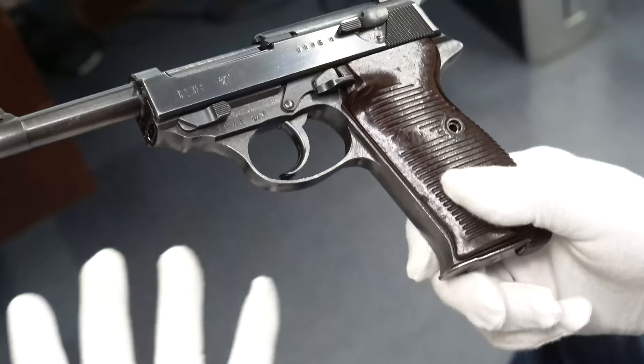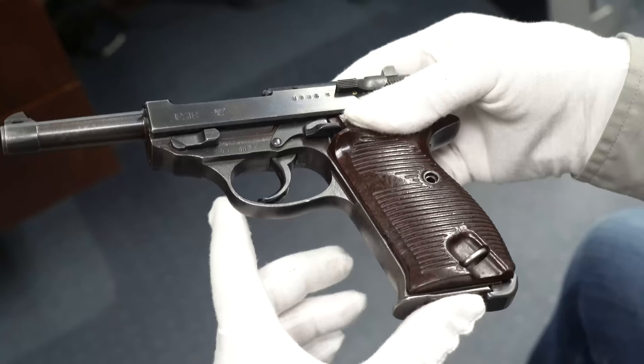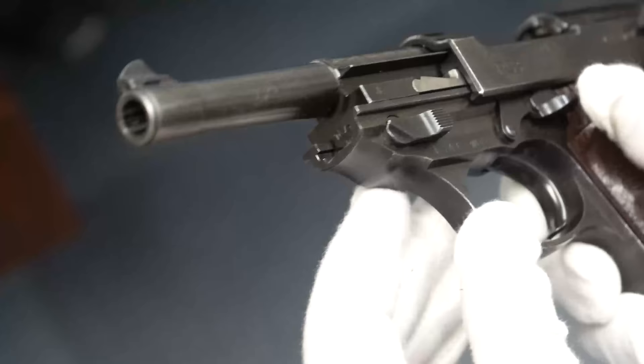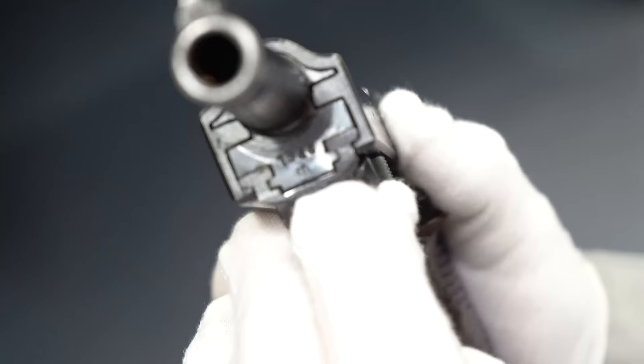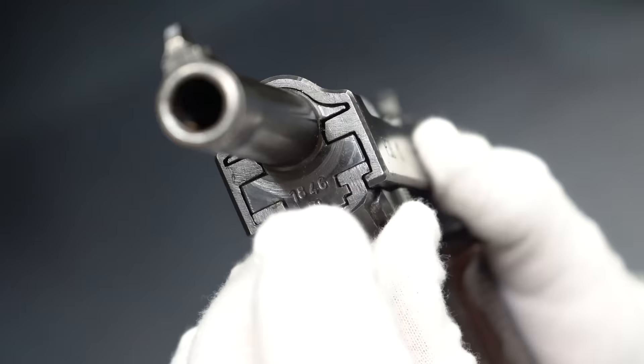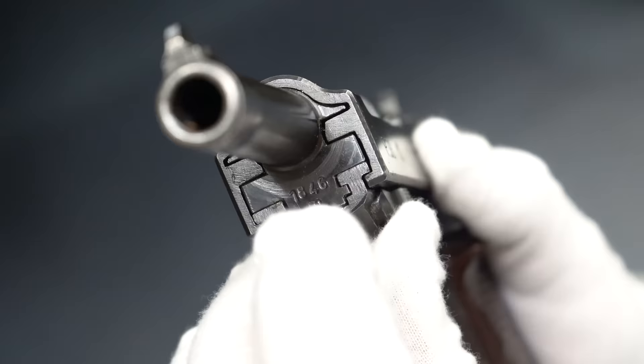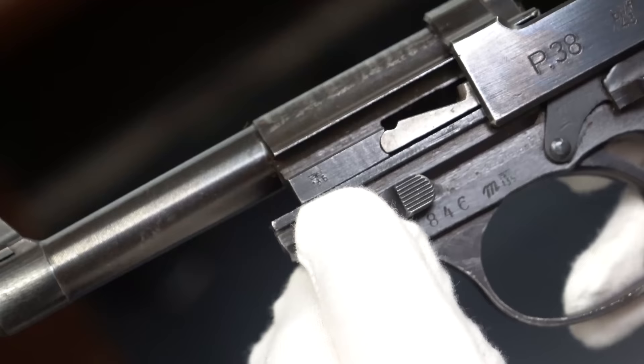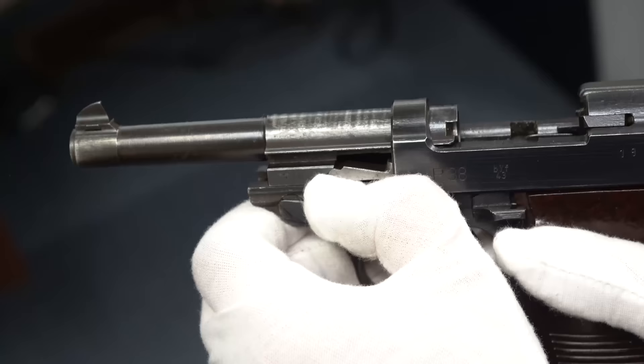I popped the grips back on because it's easier to hold — the screw's not in it, so I have to be careful. With a magazine in it, when you pull it back it'll stay back. I want to give you an idea of what else to check to make sure it's all matching. You do want to check here and here — they're matching numbers — and then the barrel also matches. So you check those three points to make sure it's all matching. The only other place to check is the locking block, which should have the last three digits of the serial number.